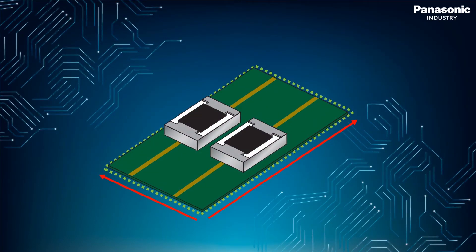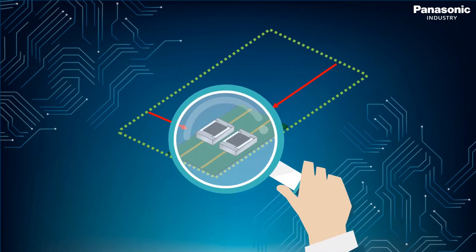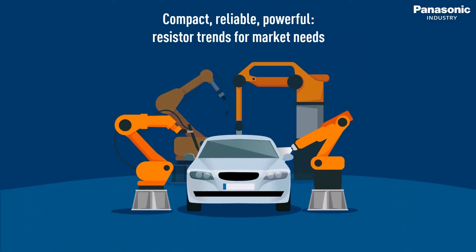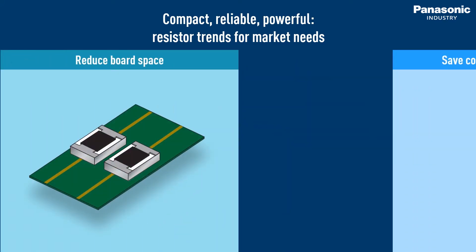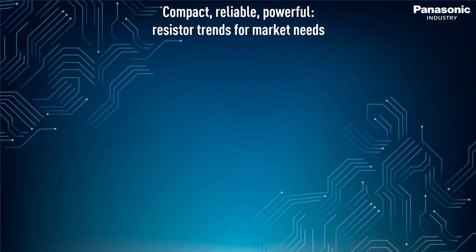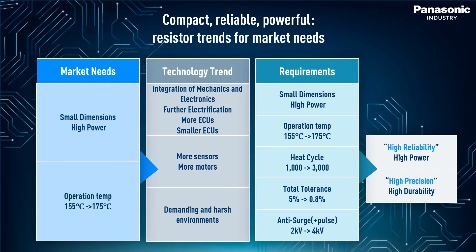Modern circuit boards are expected to be more compact and efficient than ever before. Let's take a closer look at how small chip resistors can help with downsizing. Many industries such as automotive manufacturers require high performance components and smaller case sizes. These make it possible to reduce space on the PCB and thus save costs in the bill of materials, while ensuring precision and effectively improving the reliability of solder connections.